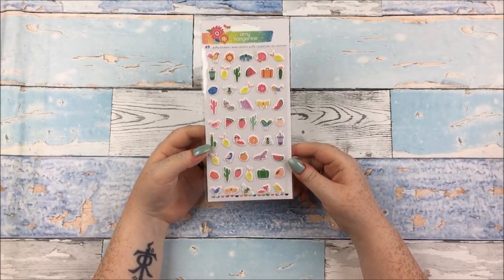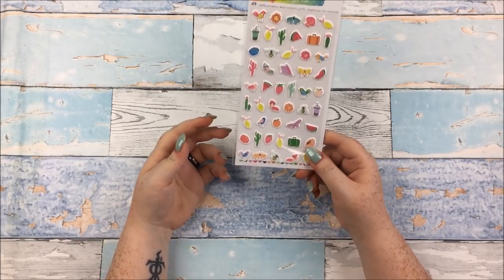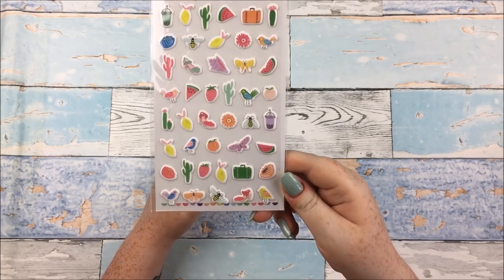This is one of Alice's pieces. She got a lot of stuff from the Amy Tangerine Sunshine and Good Times collection, so you'll be seeing a fair amount of that. This is the Puffy Stickers pack — very, very cute.